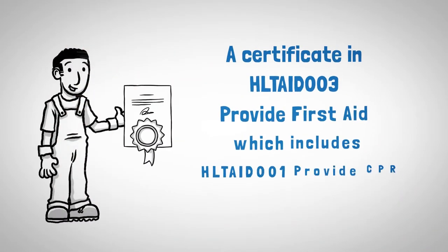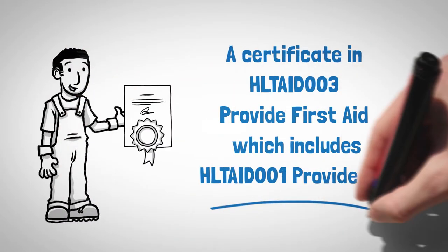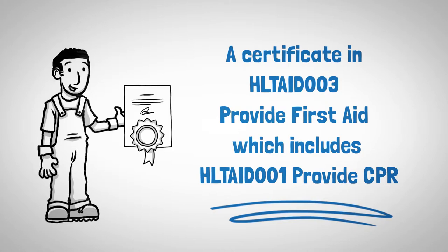At the end of our one day, 8 hour course, you'll be issued a certificate in HLT AID 003 Provide First Aid, which includes HLT AID 001 Provide CPR.